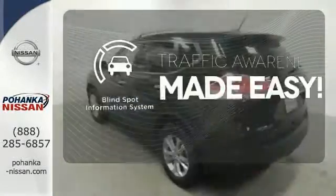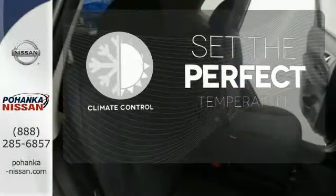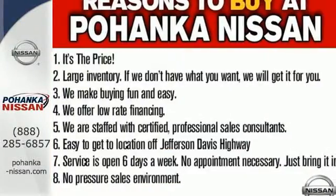The blind spot indicator helps you maneuver through traffic. The climate control lets you set the temperature exactly where you want it. Catch attention in this exceptional Rogue. Come and give it a test drive today.